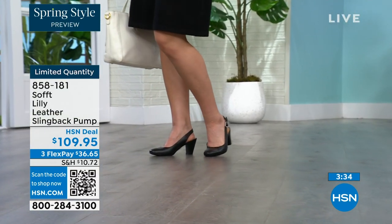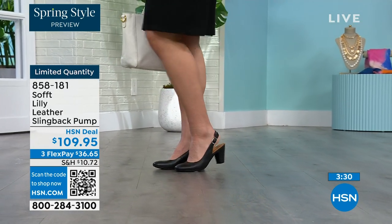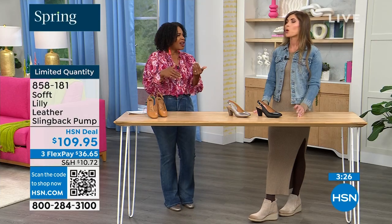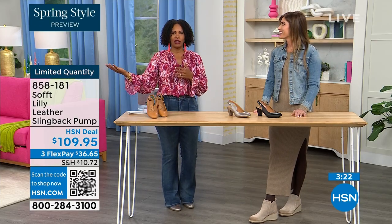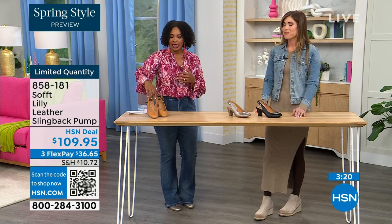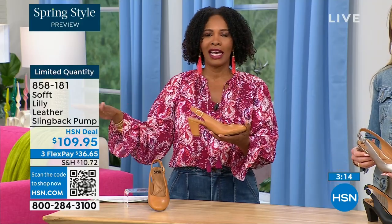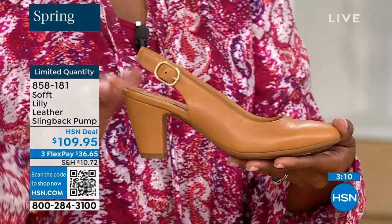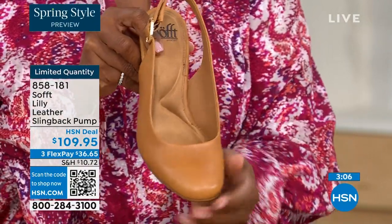I bought some heels about a year and a half ago and never wore them because I kept wondering — are they in style, are they out? If I have to ask myself that question, I made the wrong purchase. When I look at these, they are so classic. I don't care what we're all wearing — there will never be a time that a beautiful, clean, classic slingback with this beautiful rounded toe will not work.